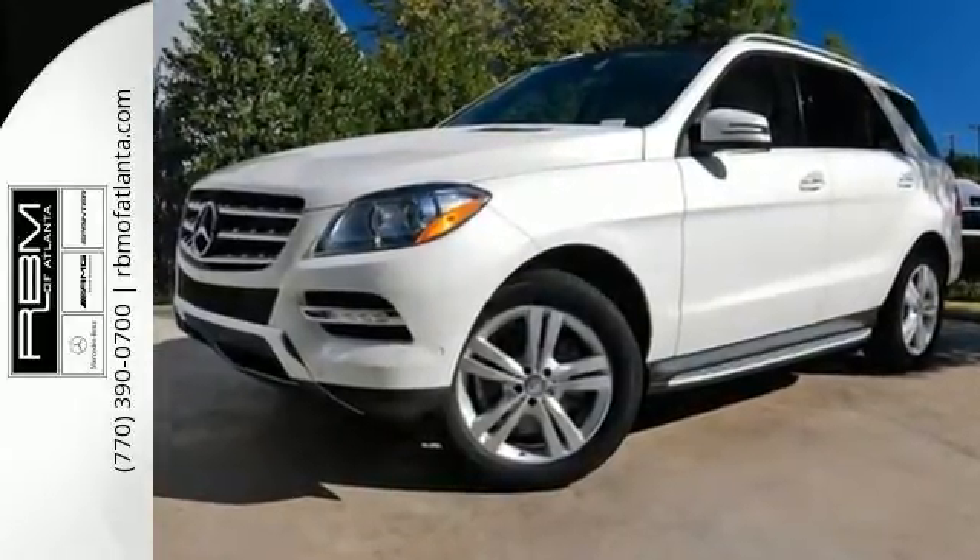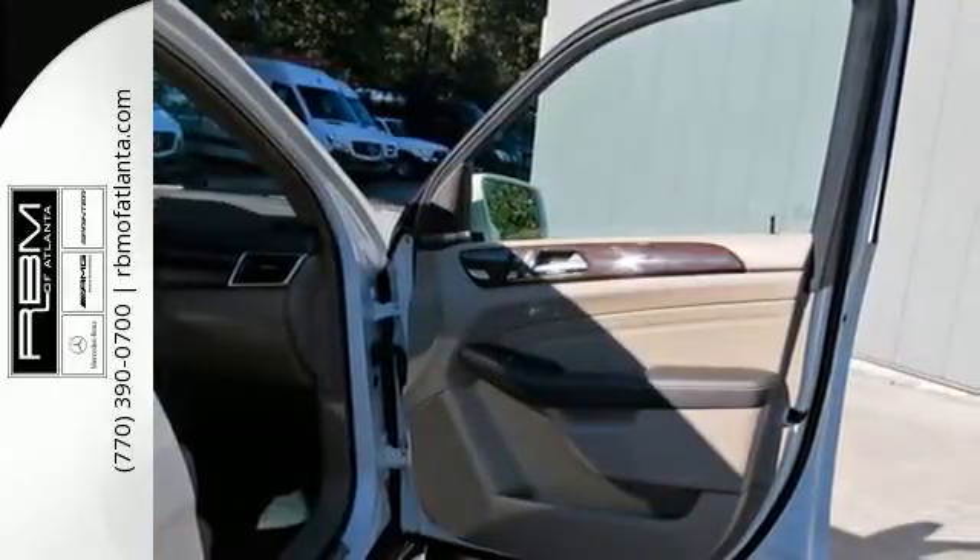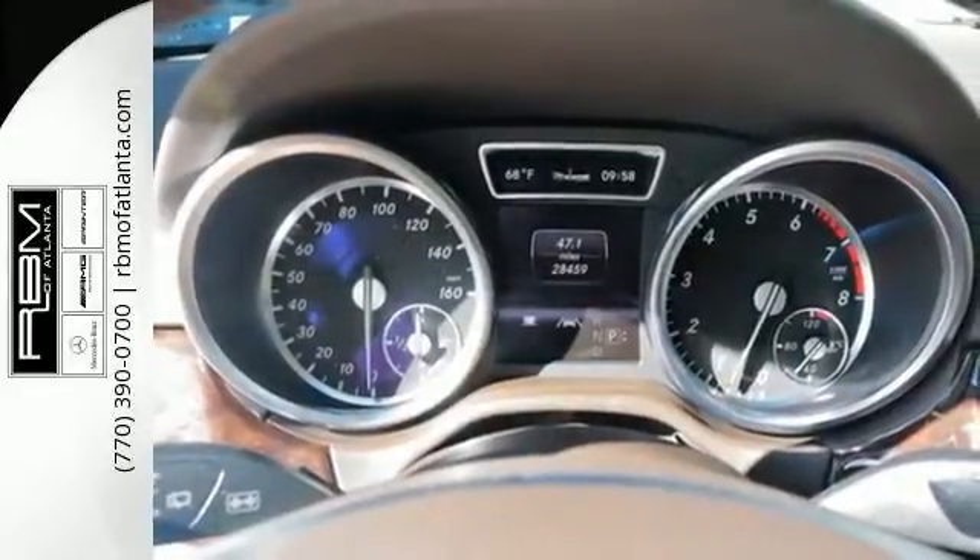Features include keyless entry, rain-sensing wipers, and a power lift gate to help make life easier. It also has Bluetooth wireless, a CD changer, and auxiliary audio input.